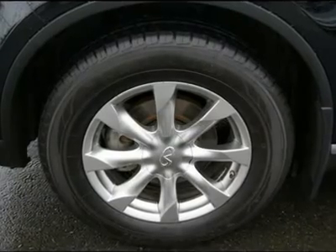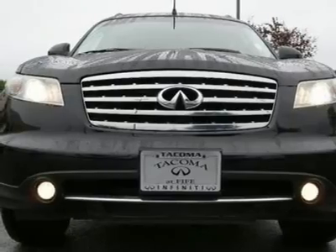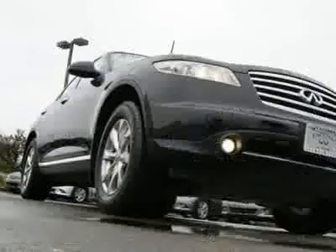Contact us for a complimentary Carfax report and go to www.infinitioftacoma.com to see lots of high-resolution photos of this Infiniti FX35.